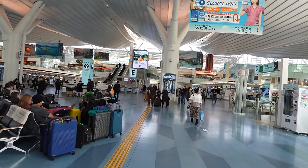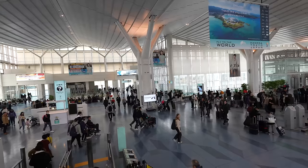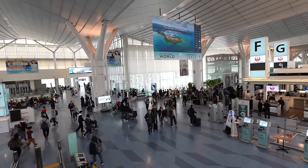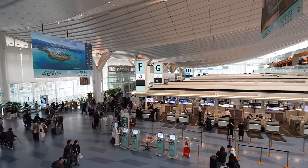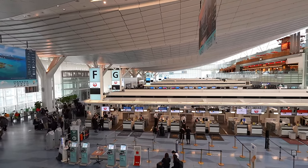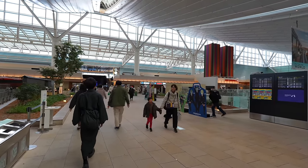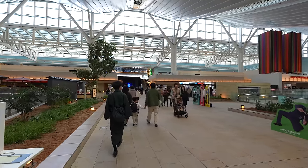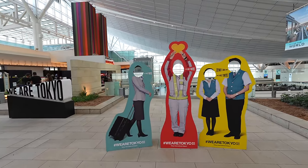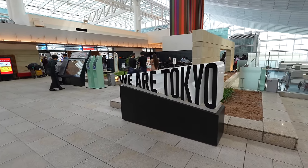From a higher place we can see the airport better. It does look totally different compared to the last time I came here — much more crowded. There are even people taking photos of the 'We Are Tokyo' signature. There is a photo spot and also the sign of 'We Are Tokyo' — loving it!